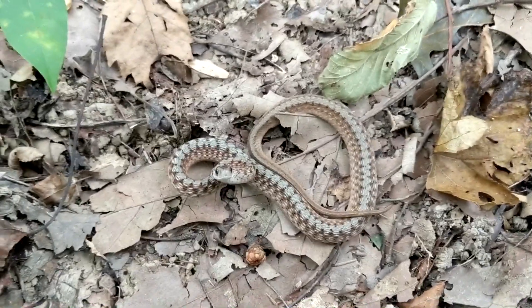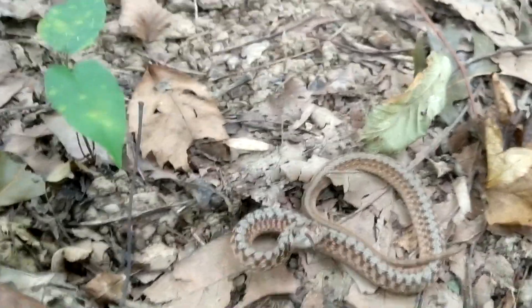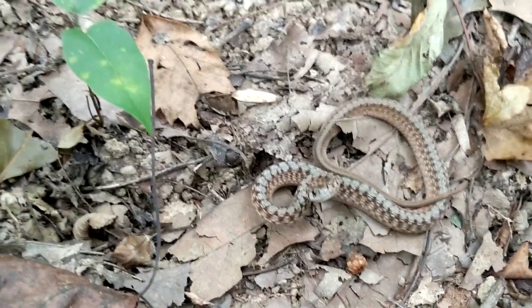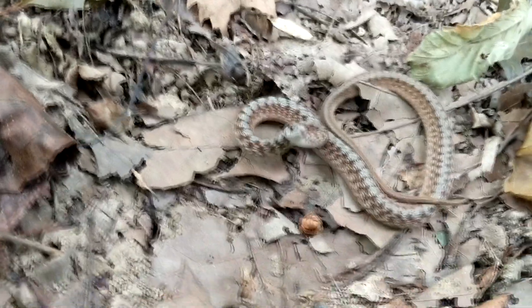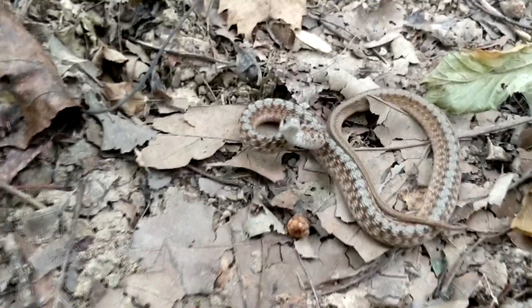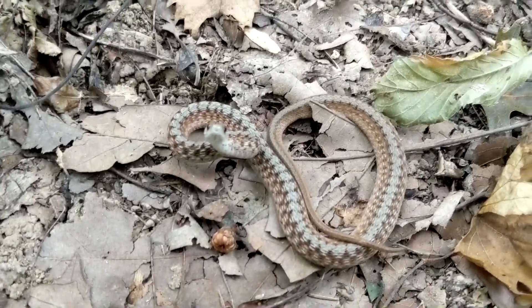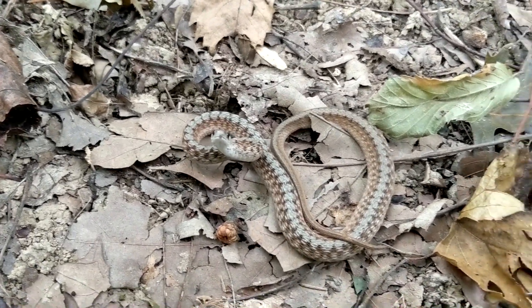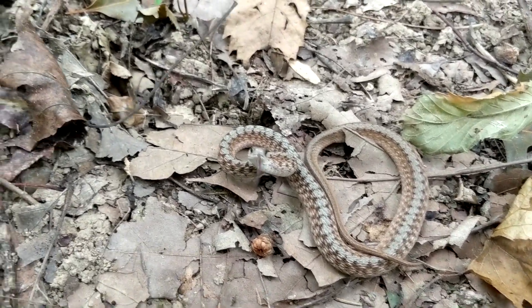They have quite a bit of variation in their pattern and color, even within the same geographic range. This is an especially pretty one — he looks like he's probably recently shed. He has that striped pattern down his back. A lot of them will be more uniform brown with less obvious patterning, but they all have some pattern.